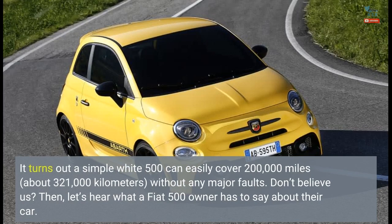Don't believe us? Then let's hear what a Fiat 500 owner has to say about their car.